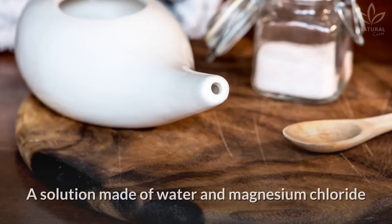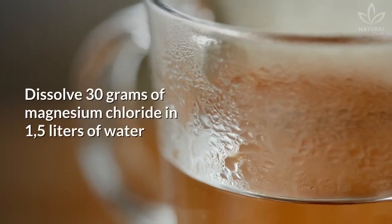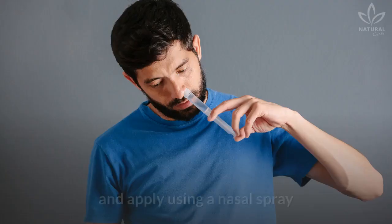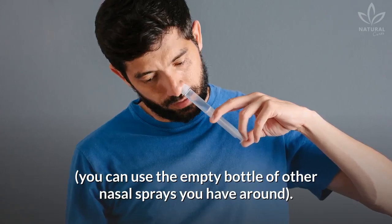Magnesium chloride. A solution made of water and magnesium chloride can be very helpful. Dissolve 30 grams of magnesium chloride in 1.5 liters of water and apply using a nasal spray. You can use the empty bottle of other nasal sprays you have around.